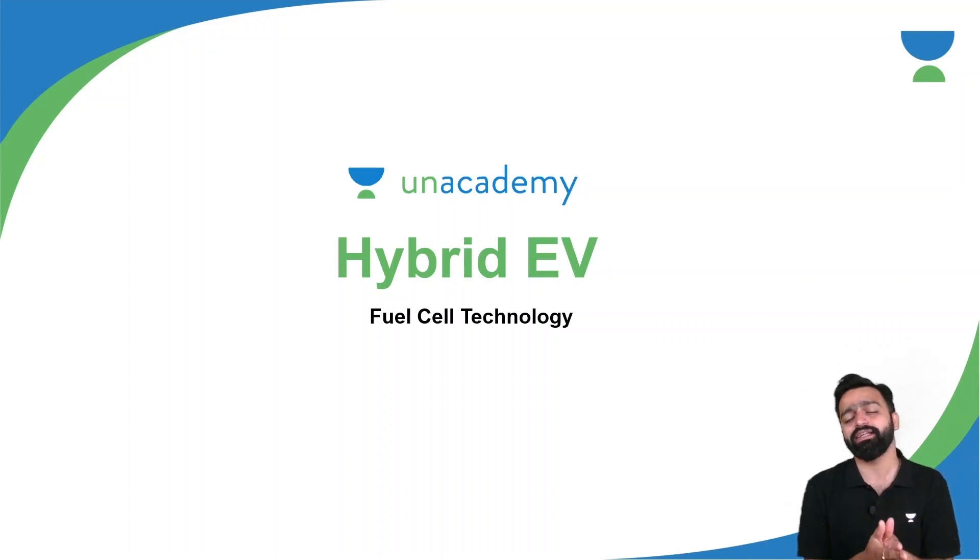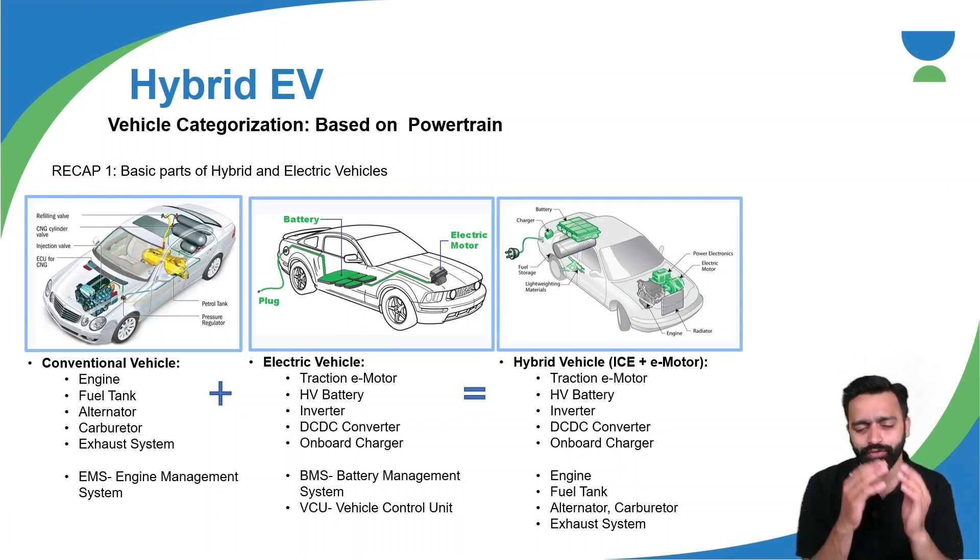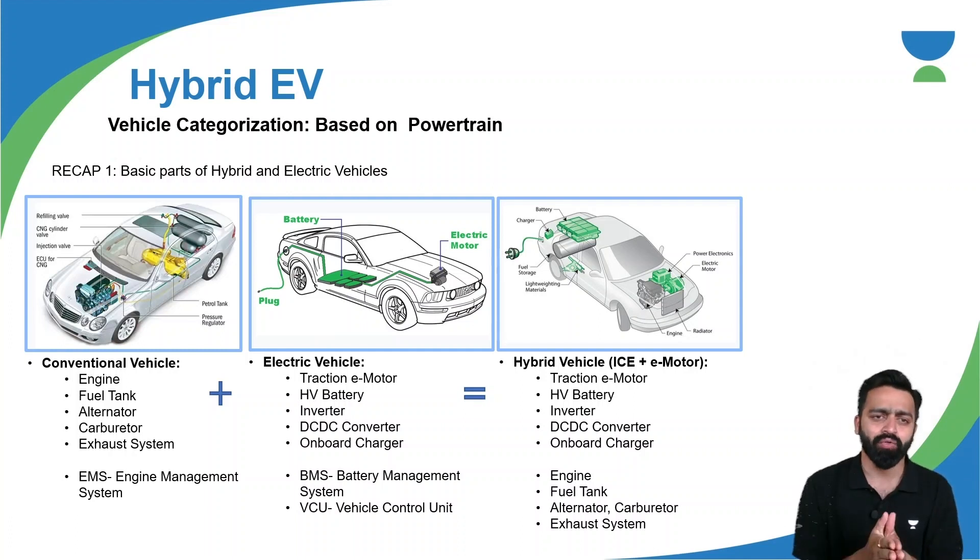So let's understand the fuel cell technology — how hydrogen fuel cells are being used and how they can be used more effectively for hybrid electric vehicles and electric vehicles. Till now we have understood the electric vehicle, hybrid electric vehicles, how different components are there, how categorization is done based on the configuration.